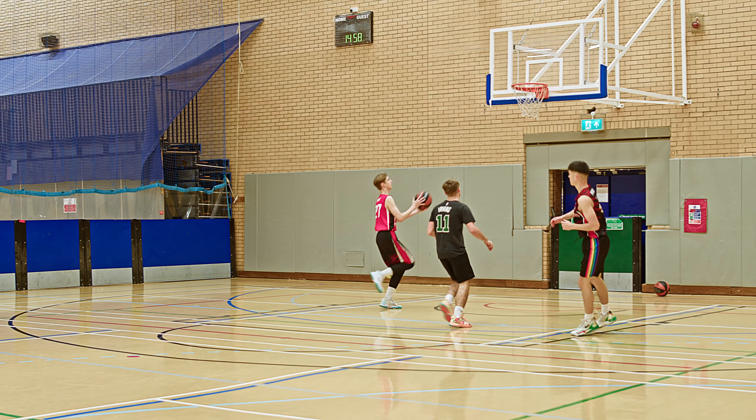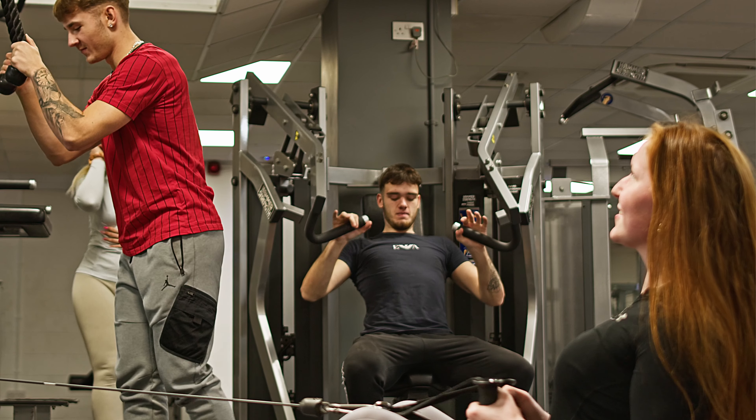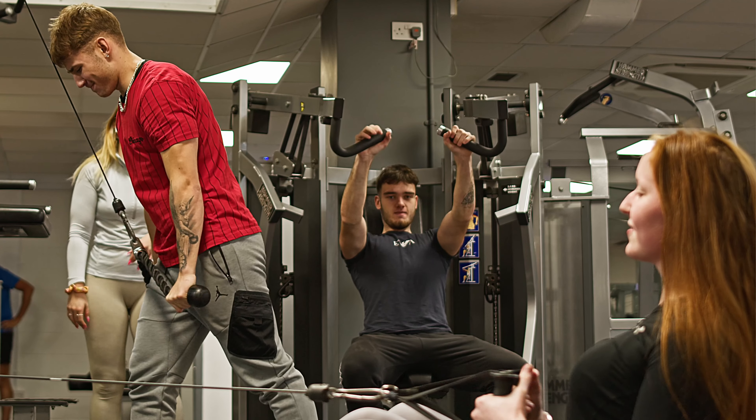As a student here you'll complete work experience in the first year at 60 hours, and in the second year you complete HE readiness to prepare students if they want to go on to university.